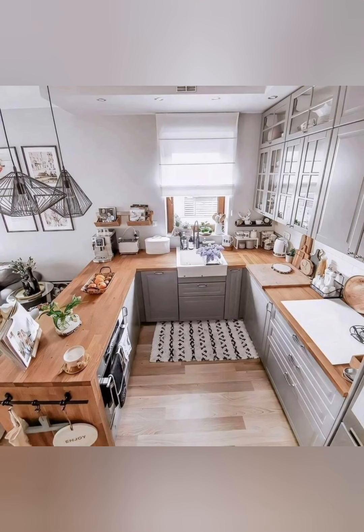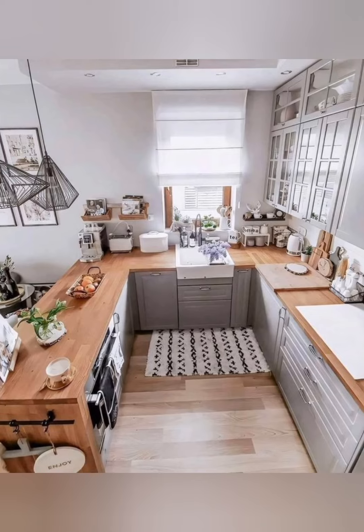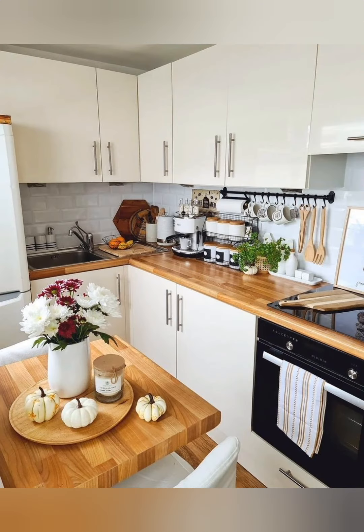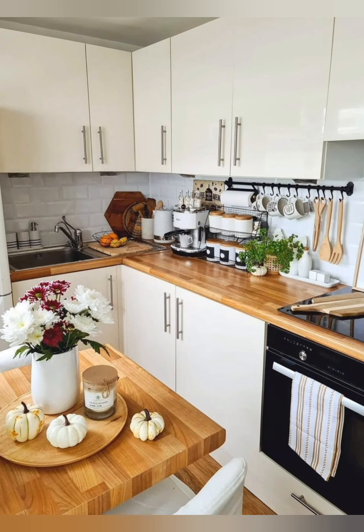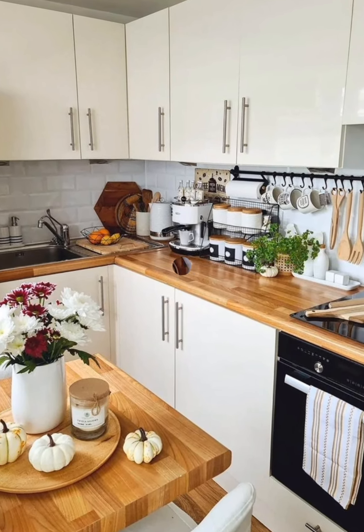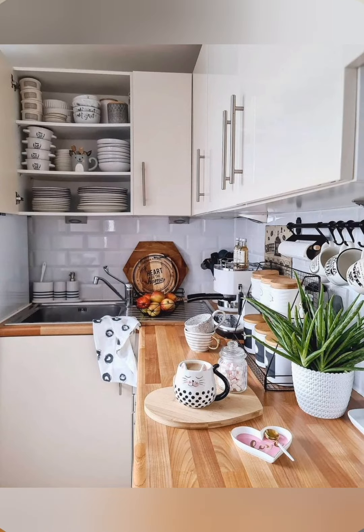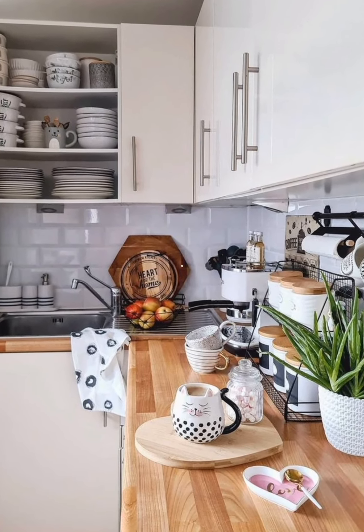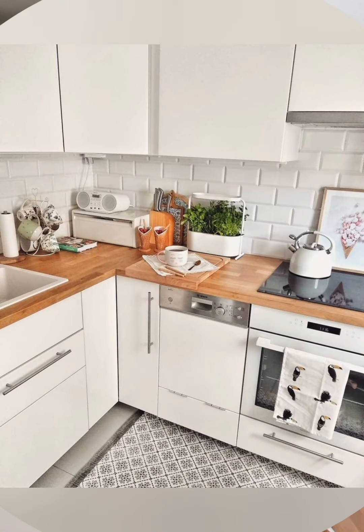Baking sheet dividers: use dividers to store baking sheets, cutting boards, and trays placed vertically in cabinets. Stove top covers: use stove top or burner covers to create additional counter space when the stove is not in use.